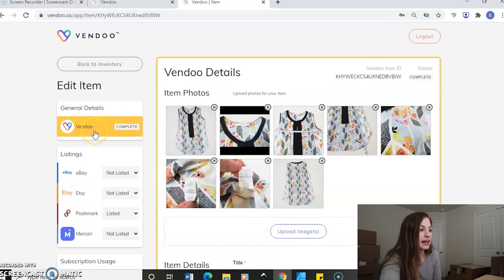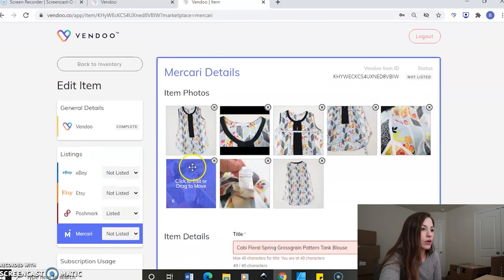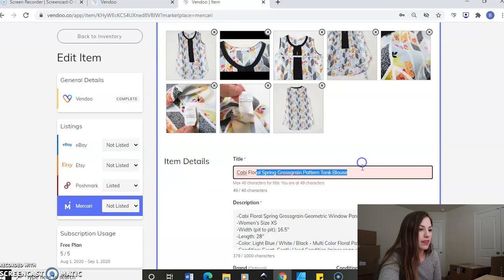When you're ready to go ahead and crosslist it over to one of these other platforms, you'll just come over here and click on it. You can see on Poshmark it's already listed. So we'll go over to Mercari and see what it needs us to do. The pictures are there, but here it's showing you an alert — it's telling you that there are too many characters, nine characters over the limit. So I'm going to have to reword this.